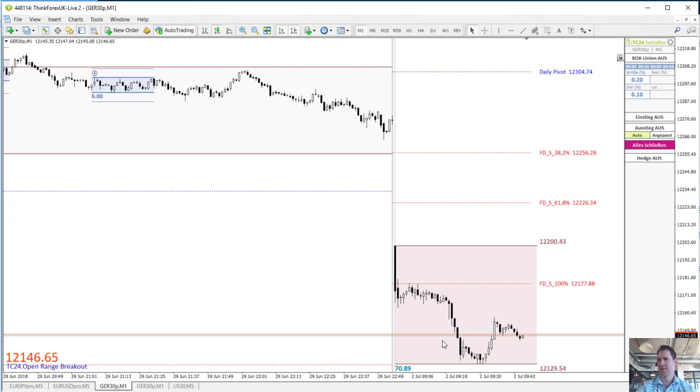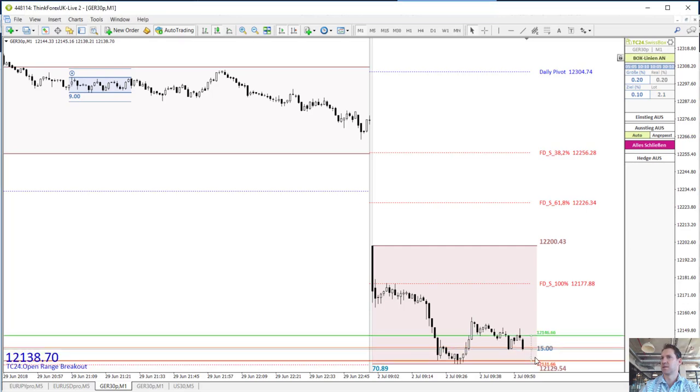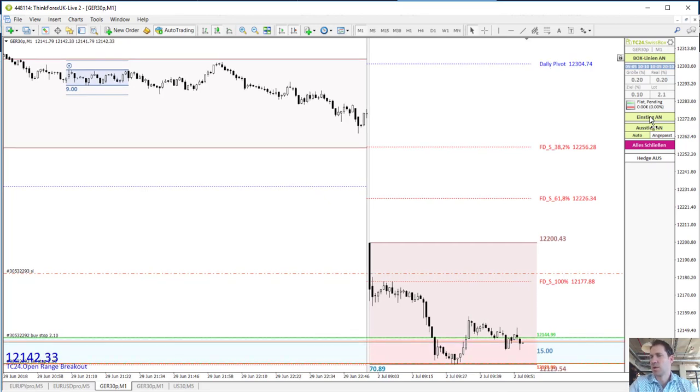Let me come back to you in a couple of moments when we are going to place the lines for our first market trade. So at 8:53 we are placing the pending order lines, and we do that on the very bottom of the first hour range. The red line comes to the bottom, the green line here at 12,144 points, and I'm now going to activate these pending order lines — whatever direction the market impulse goes at approximately 9:06, we're going to let ourselves stop into the market.